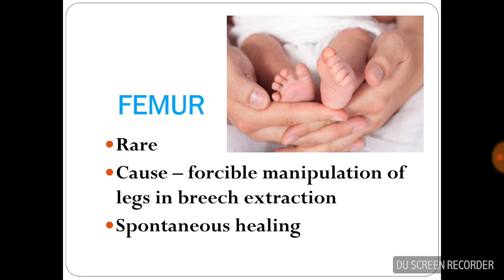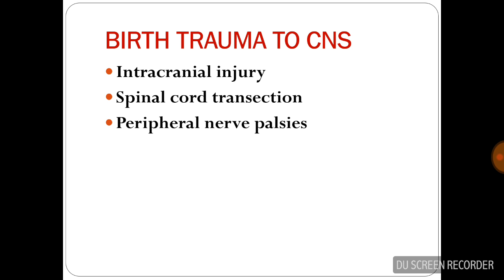Fracture of the femur is relatively rare but can occur due to forcible manipulation of the legs in breech extraction. Spontaneous healing is expected.